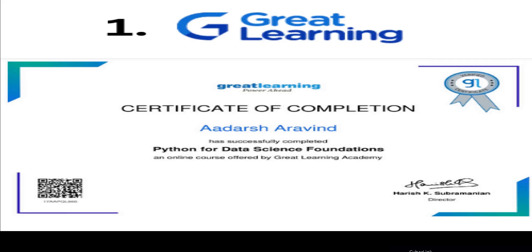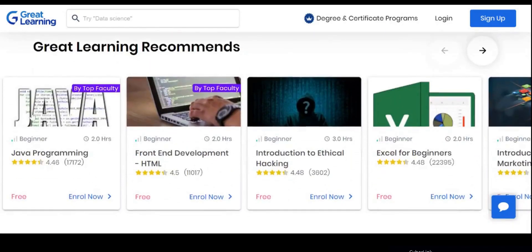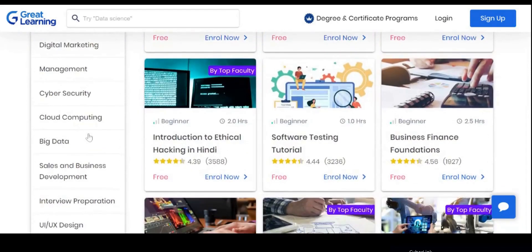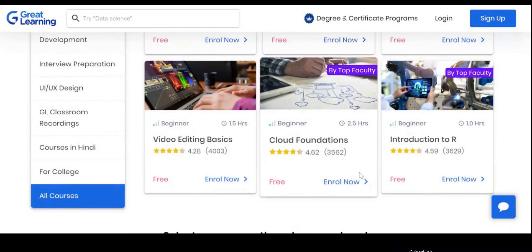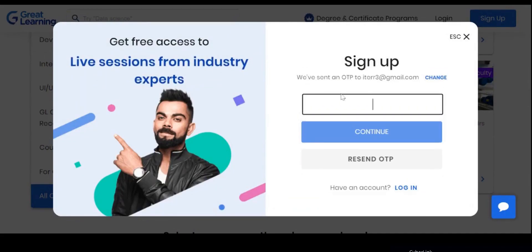This is the first website I would like to recommend — it has 50 lakh plus learners and 1000 plus IT and non-IT courses. What I love about this platform is that it allows us to complete the courses in both English and Hindi. To enroll, simply click on the 'Enroll Now' button for the course you are looking for, give all the details, and set up your Great Learning account. You will be asked to complete verification for your email address and contact number.